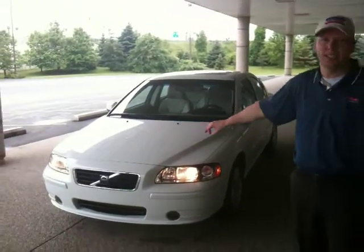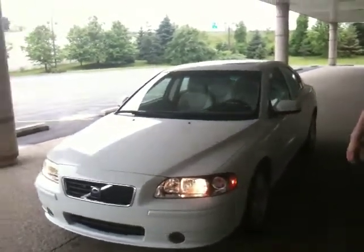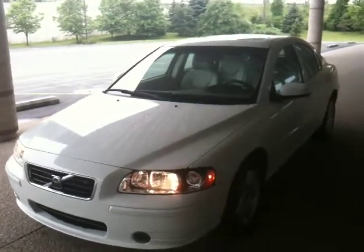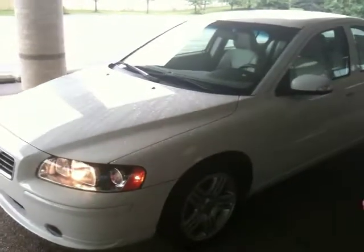Larry Short here at Tyler Honda. Today I'm going to be showing you a 2008 Volvo S60 that I have listed on eBay right now. I just want to go over some of the features with you. We did have a pretty big rainstorm today, so I apologize for the water on the vehicle — it might be just a tad dirty — but you've got some pictures on there when it is clean. It's a beautiful vehicle.